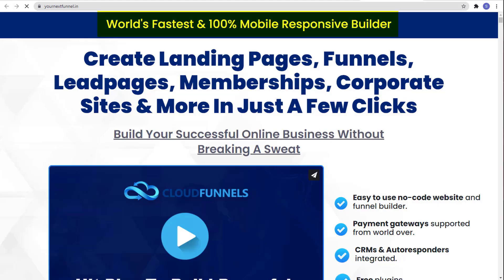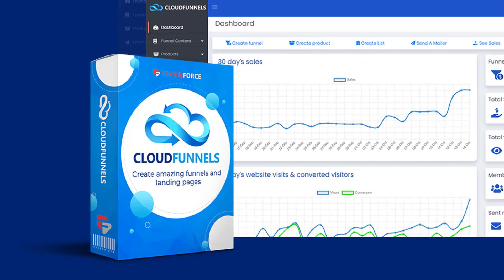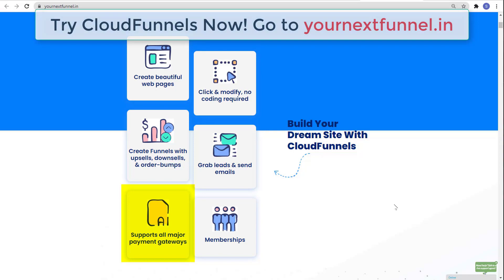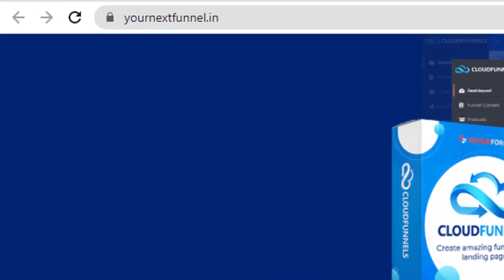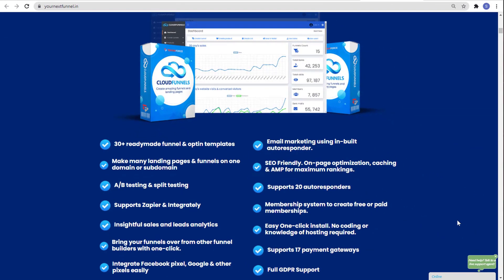Before this video ends, let me show you the world's fastest and 100% mobile-responsive builder where you can create landing pages, funnels, lead pages, memberships, corporate sites, and more in just a few clicks — and that is Cloud Funnels by Technic Force. Create amazing funnels and landing pages, build your dream site. No coding required. It supports all major payment gateways and has memberships. Try Cloud Funnels now — just go to yournextfunnel.in.